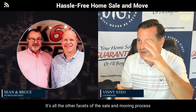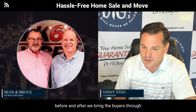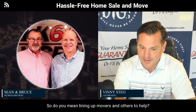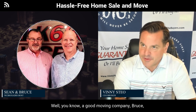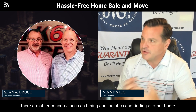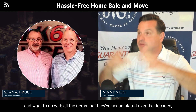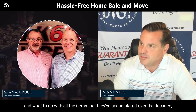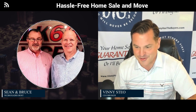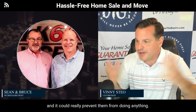It's all the other facets of the sale and moving process before and after we bring the buyers through — we're able to offer additional assistance. A good moving company is certainly a big part, but many times, especially for our older customers, there are other concerns such as timing, logistics, finding another home, and what to do with all the items they've accumulated over the decades. That can be a daunting task even for younger customers. Add in health issues and emotions, and it can really prevent them from doing anything.